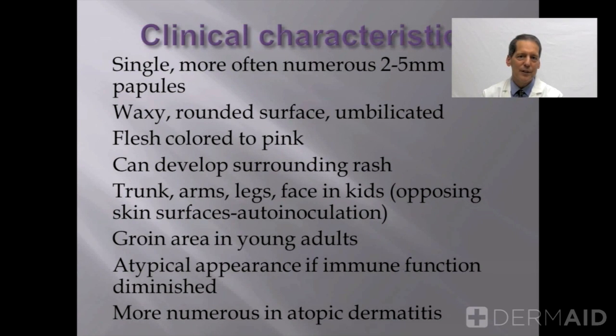They can also spread simply in scrapes or scratches — the virus can spread in that injury and pop up in a linear fashion. Occasionally, a person will develop a rash around the molluscum in a process called molluscum dermatitis. It looks and feels kind of like eczema — it's very itchy. If young adults obtain this infection, typically it's in the groin area because this may be transmitted sexually.